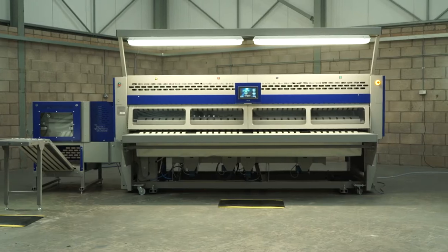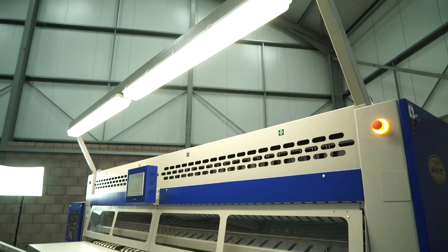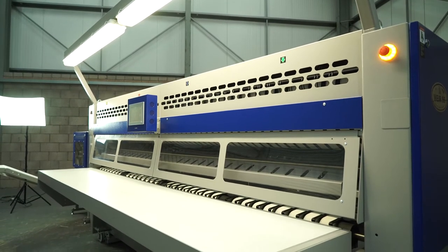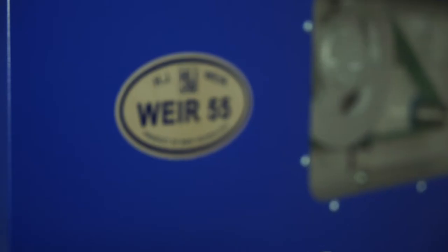There are two types of bypass included as standard with the Foldmaker 55: over the top bypass or through machine bypass, allowing the item's unrestricted route to the rear table.